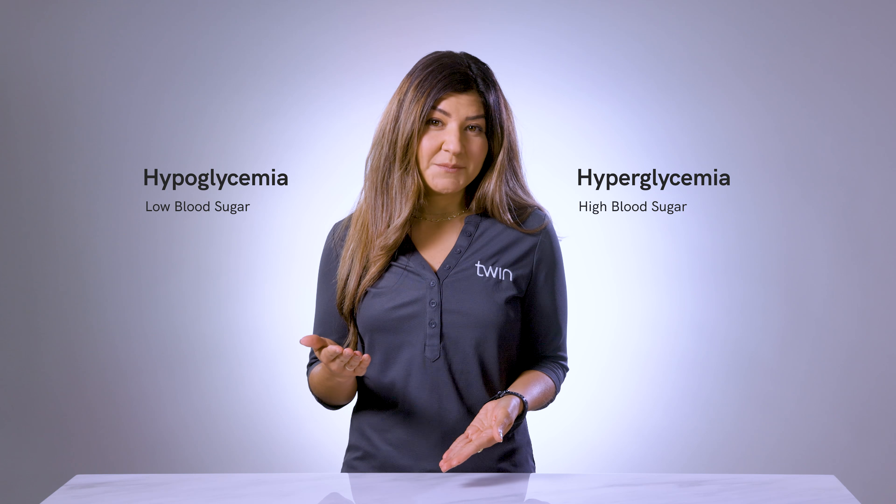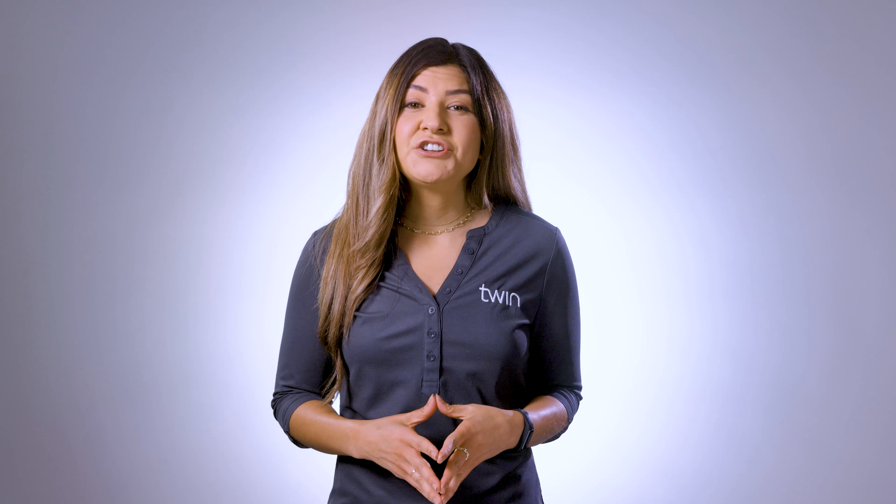If you've watched some of our other videos, you've probably heard us mention the terms hypoglycemia, meaning low blood sugar, and hyperglycemia, meaning high blood sugar. Today, I want to discuss a condition known as the Dawn Phenomenon, also called the Dawn Effect. This condition is described as an abnormal early morning increase in blood sugar, usually between 4 a.m. and 10 a.m., or about 8 to 10 hours after falling asleep.